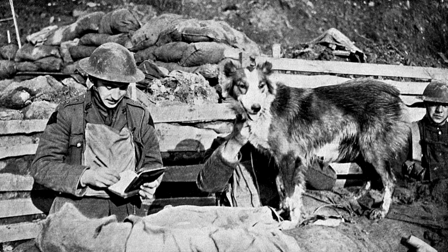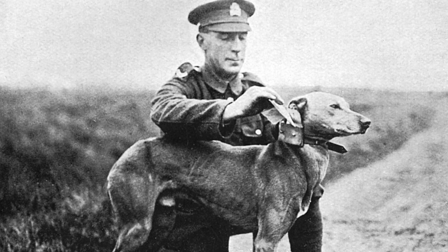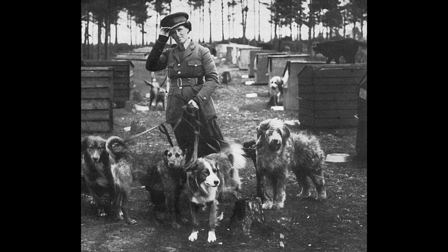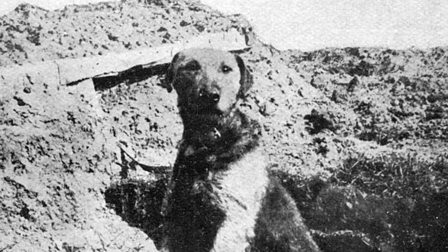So many different units were requiring dogs on frontline service that there were calls for dogs to be donated to this facility. We have instances whereby a wife said: my husband first went to war, then my son went to war, and now they want my dog.